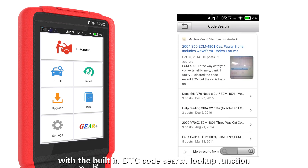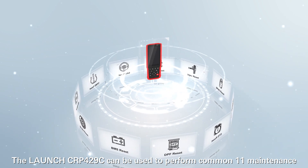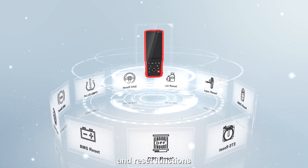With the built-in GTC code search lookup function, the Launch CRP4-29C can be used to perform 11 maintenance and reset functions.